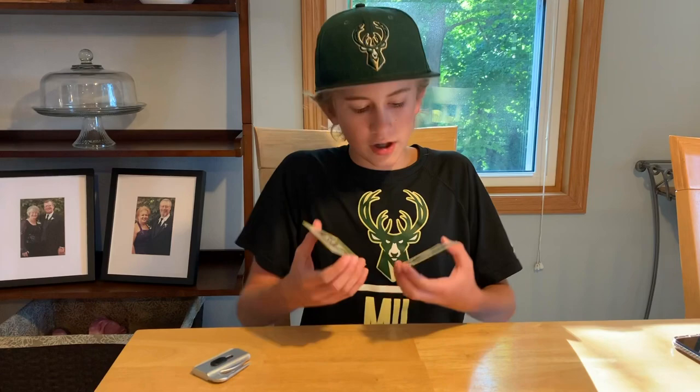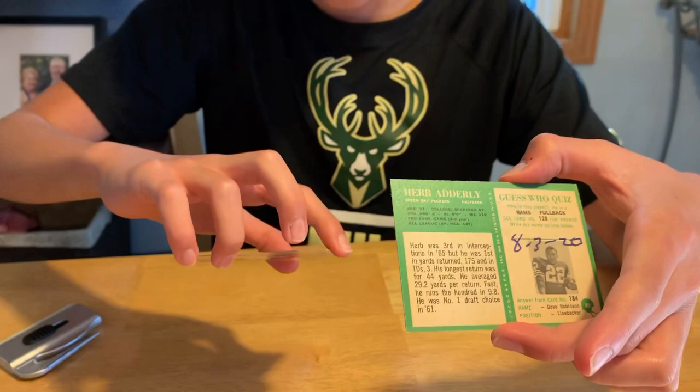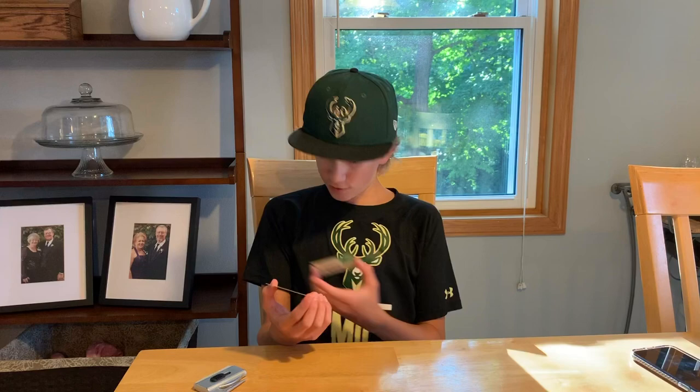Look at these two cards — they turned out great and came back in really good condition. On the back he added the date he signed it, and wrote 'To Max, good luck.' I'm going to throw these two in top loaders. Wow, this is an awesome return — Hall of Fame inscriptions on both, which is awesome.